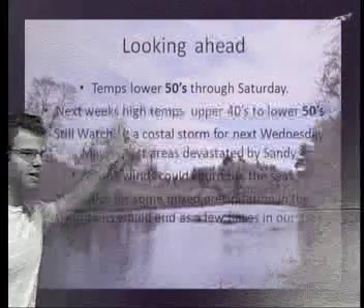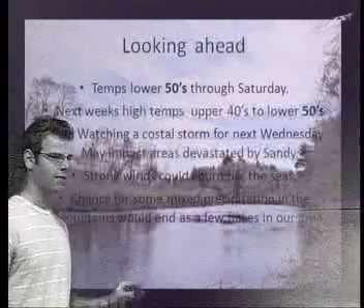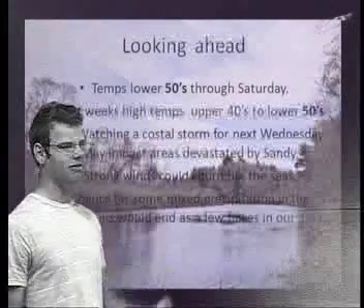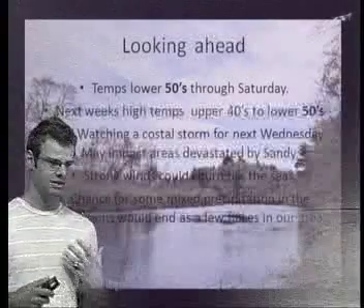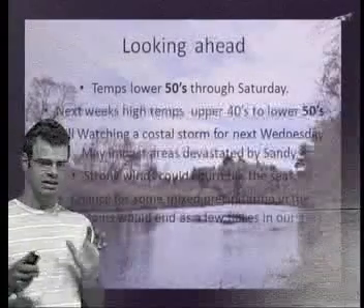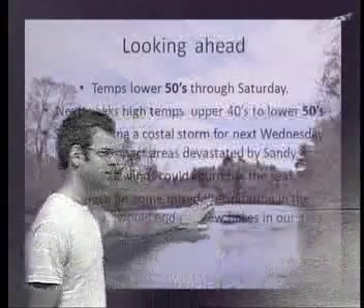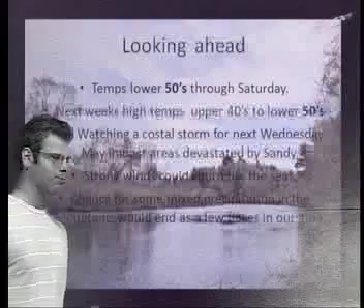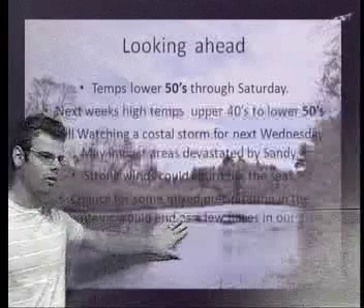Looking ahead, temperatures in the 50s through Saturday. Next week, high temperatures will be in the upper 40s to lower 50s. I'm still watching a coastal storm for next Wednesday into Thursday. This storm may have some impact on the area devastated by Hurricane Sandy — it will turn up the seas, and that's not the type of thing you want to deal with when the power is out. It will also be cold, which will exacerbate the problems caused by Sandy. There is a chance for some snow in the mountains of northern New England; we could even see a few flakes, but I'm not really expecting that — it would be at the very end of the storm, if any. That cold air will be following the storm.